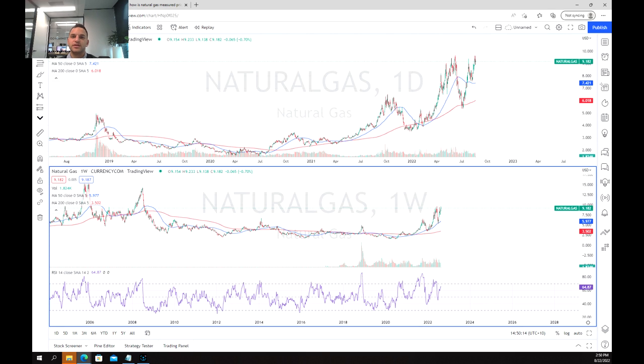Hello everyone, welcome to another training video. I'm your market analyst Adam Kahlberg and today we're going to be having a look at the price chart for natural gas.